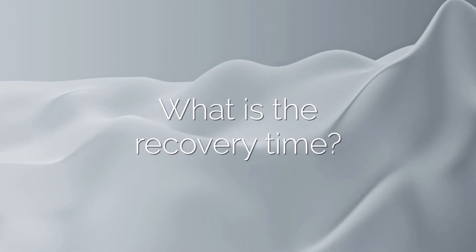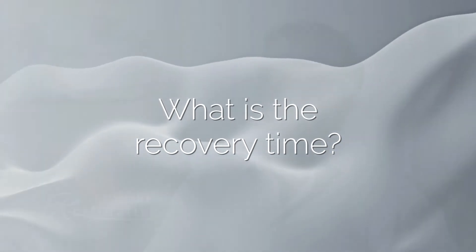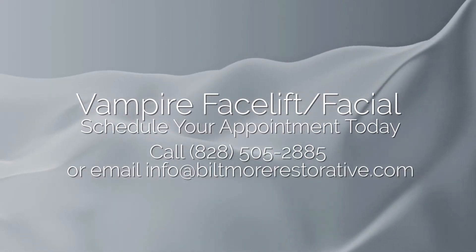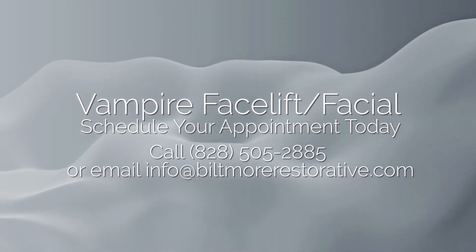Fillers have been used for decades in this country very safely, and of course the use of platelet-rich plasma is completely natural with really no side effects other than bruising, which hopefully won't happen, and if it does it should only last for a few days. There's really no other downtime, the discomfort is minimal if any, and this is absolutely one of our most popular procedures.